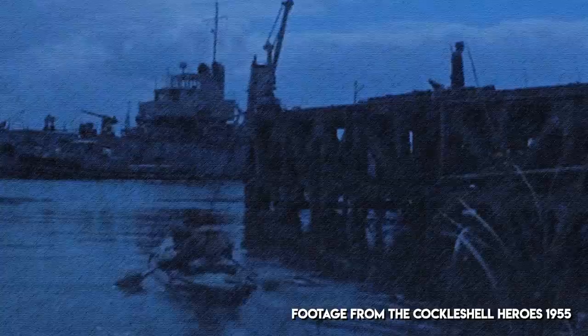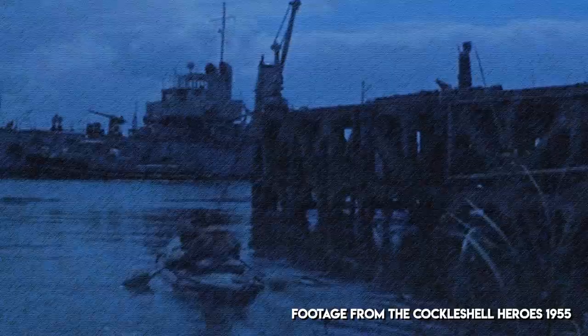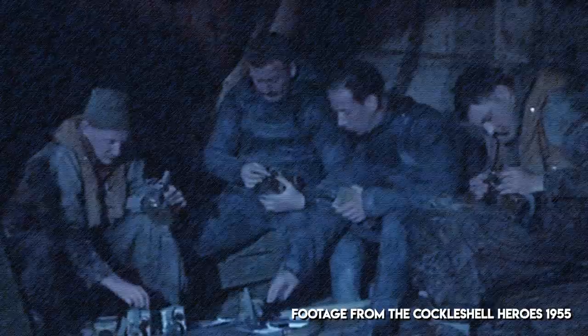By 12:45am the following morning, Hassler and his crewmate had set all eight of their limpet mines across four German boats and were booking it downriver, on the hunt for somewhere to ditch their vessels and proceed on foot. Crayfish's crewmen weren't so lucky — the eastern side of the dock was pretty much empty, so they hit a place called Basin instead, using all of their limpet mines on just two vessels. Then they booked it too, and they even managed to meet up with Hassler and Sparks before the four of them split up into pairs once more and set out on foot for Spain.